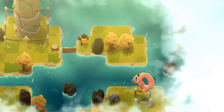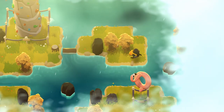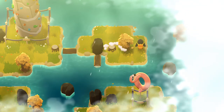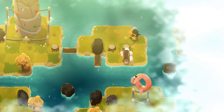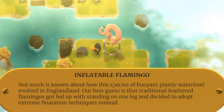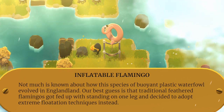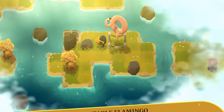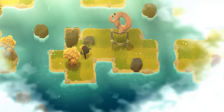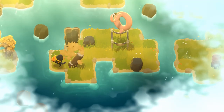That is a flamingo flotation toy. I guess I'm putting a raft over here. Not much is known about how this species of buoyant plastic waterfowl evolved — our best guess is that traditional feathered flamingos got fed up with standing on one leg and decided to adopt extreme flotation techniques instead. I don't have enough trees to make a raft here, so I guess I'm going the other way — we'll probably do it like this.